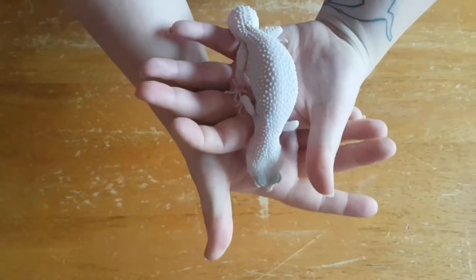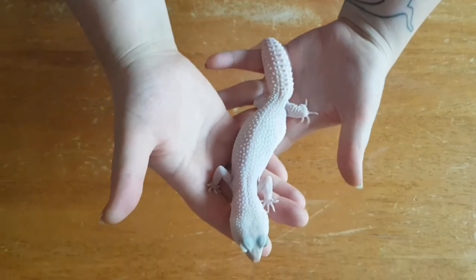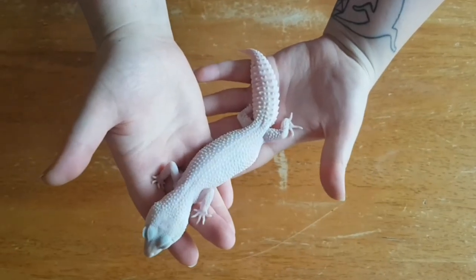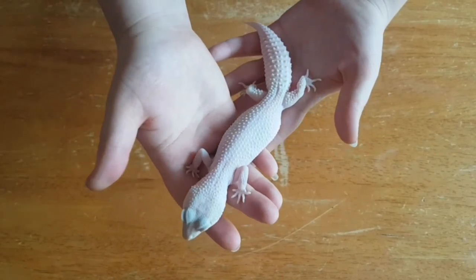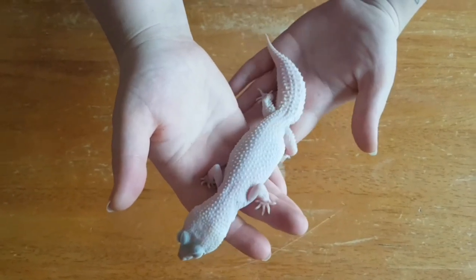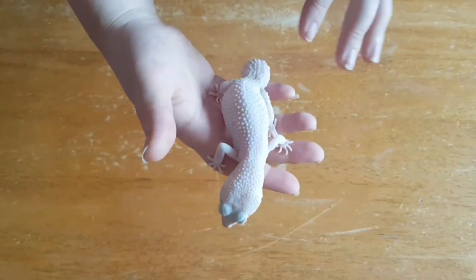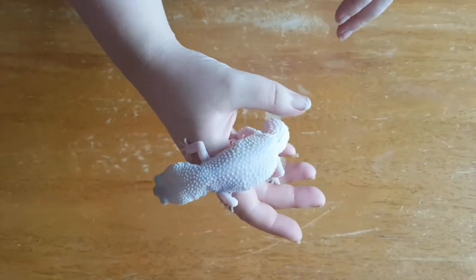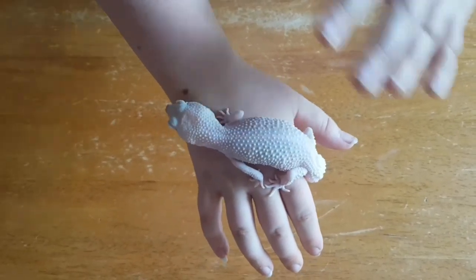Just talking about morphs again — this is Artemis. Artemis is a Diablo Blanco, which means she is pure white. She has no sort of brown, yellow, or green pigmentation like they would in the wild, and she is really, really pretty. She's just really clean looking, I really like her.